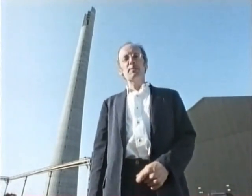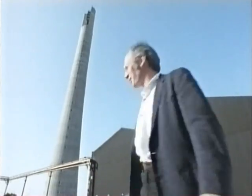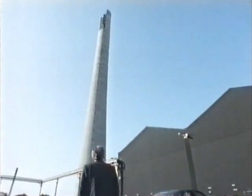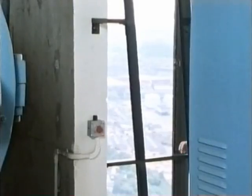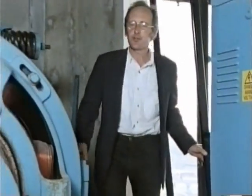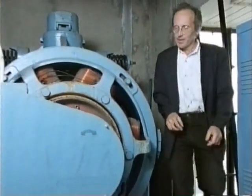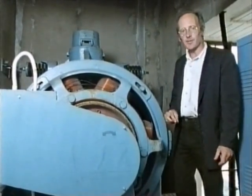This is the Express Lift Company in Northampton, and this tower is where they test their lifts. As buildings got higher, there was a demand for lifts to travel faster. This motor powers a high-speed lift that travels the whole height of the tower.